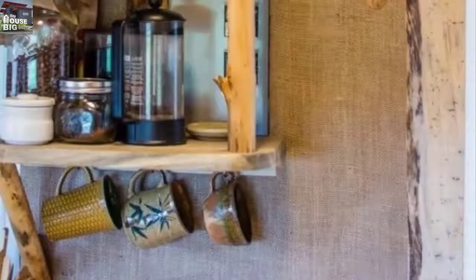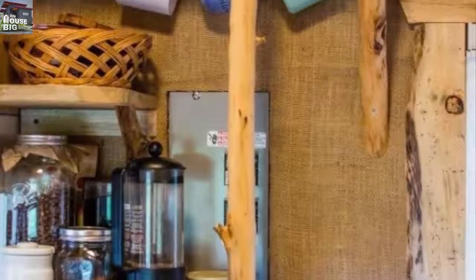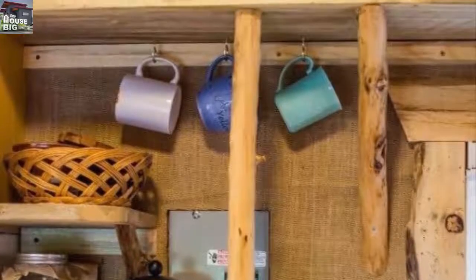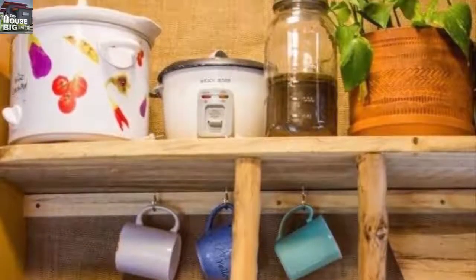To the right is the tiny breakfast table. Above is a look at the kitchen cabinets, which are actually sliding drawers. This style of cabinet drawer is popular in tiny houses — not because they fit more stuff, but because they work well when the house is in tow.